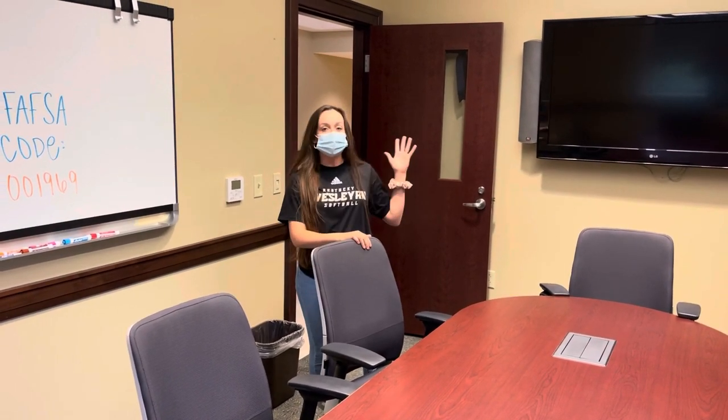Here we are in our admissions conference room. As you can see, there's plenty of room for our students and their families to meet with their financial aid advisors. We also have a TV here that's able to zoom in to calls with people wherever they may be.